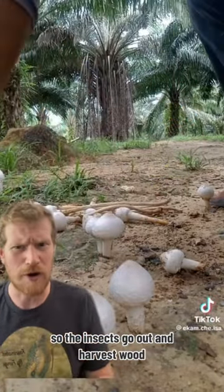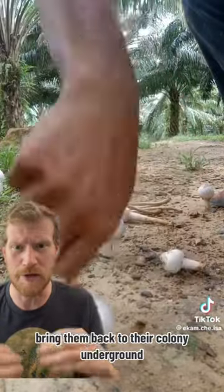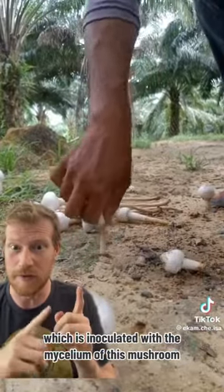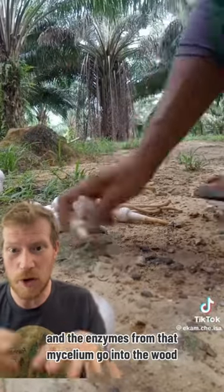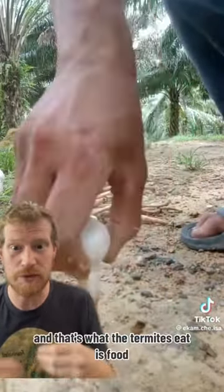The insects go out and harvest wood, bring it back to their colony underground, which is inoculated with the mycelium of this mushroom. The enzymes from that mycelium go into the wood, break it down, and that's what the termites eat as food.